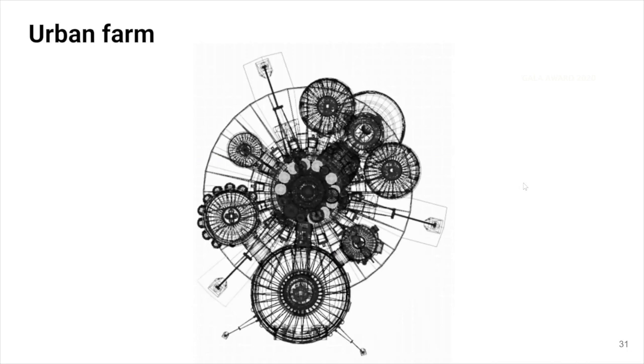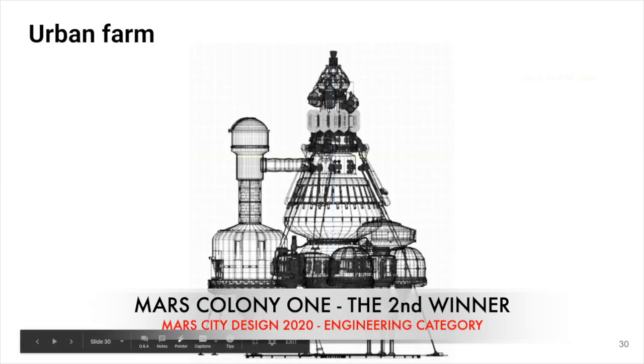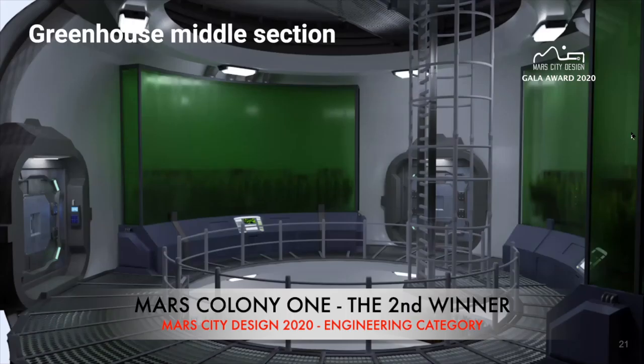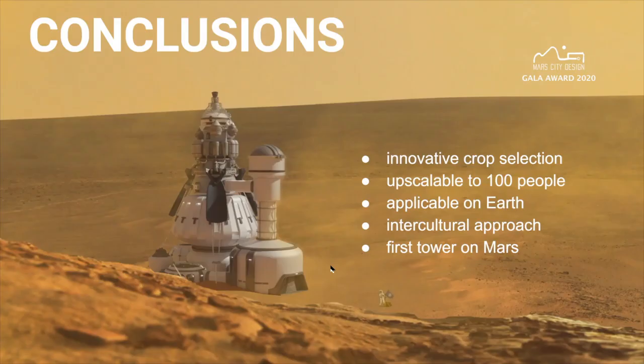The second winner for Mars agriculture engineering category: the Mars Colony, won by Yulia Akisheva, Durdevich Alexa, Nenadich Nenet, and Benjamin Potier — an international team. In the greenhouse middle section, you've already seen the algae bioreactors. This could be a space for work, maybe even to relax with a book, because it's also better protected from radiation due to the extra hydrogen-rich materials. An innovative crop selection and a first tower on Mars makes it a very exciting project.